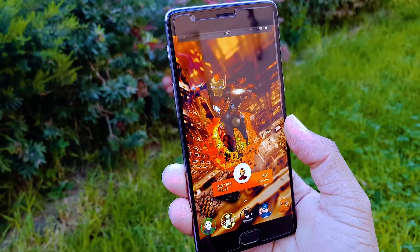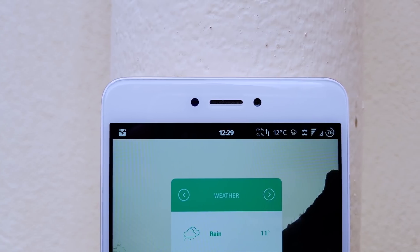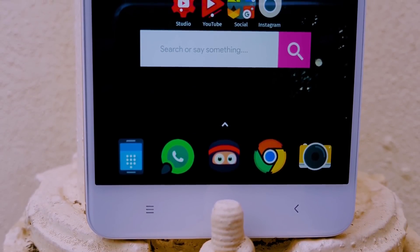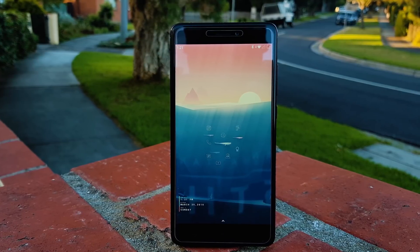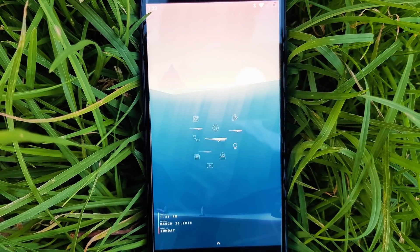Android Oreo is a great update, but we are not getting battery life as good as Android Nougat. I personally don't mind staying on Android Nougat if my mobile lasts for an extra few hours. So in this video, I'm going to show you the top 5 best Nougat ROMs in 2018.